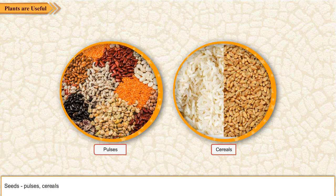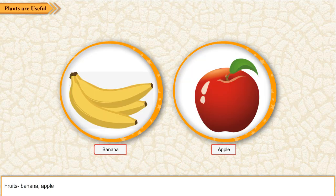Seeds like pulses and cereals. Fruits like banana and apple.